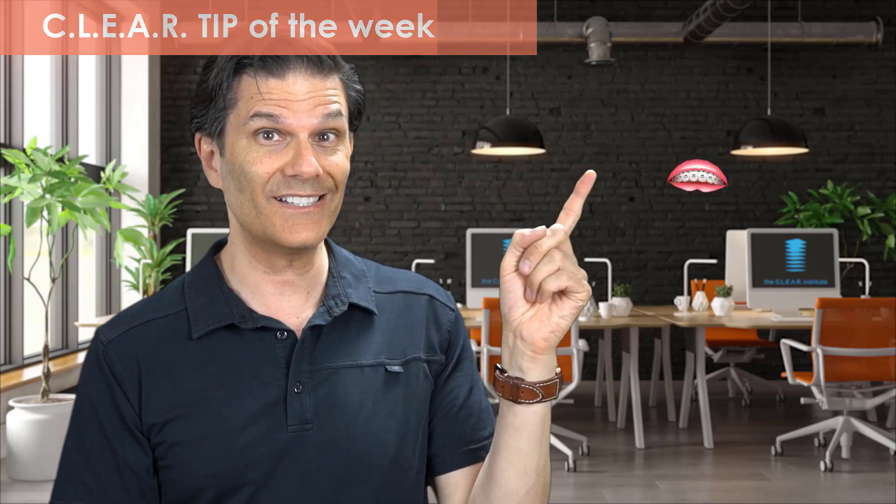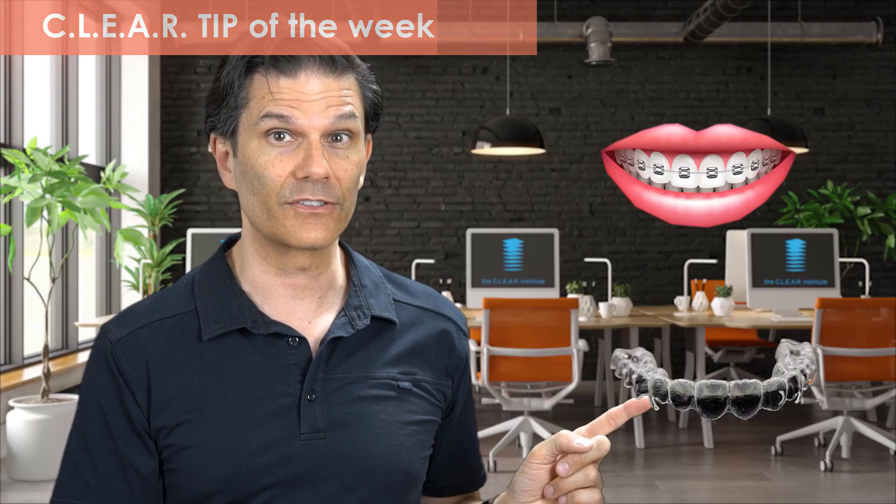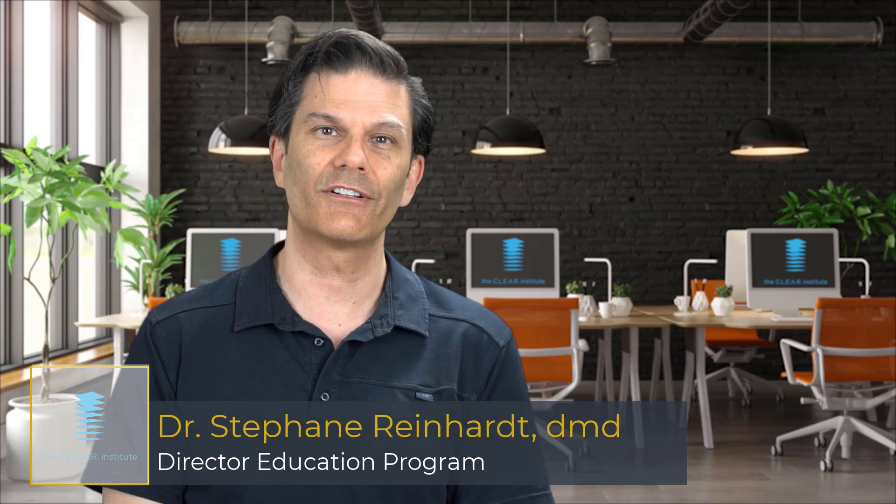What is the difference between braces and clear aligners? Is one better than the other? The answer in this week's clear tip, in two minutes or less. My name is Stefan Reinhardt, Director of Education for the Clear Institute, and let's start the timer.